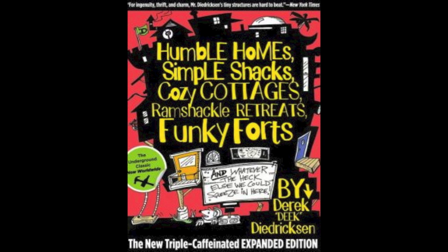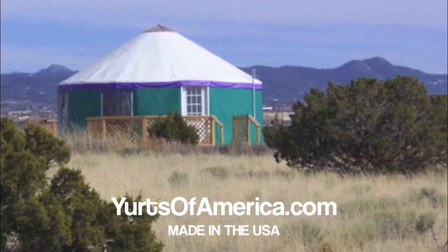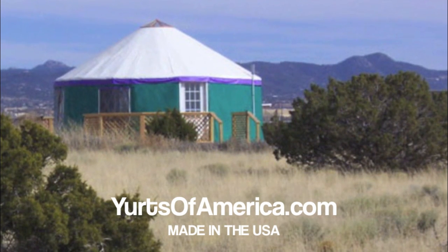I'm Derek Diedrichson, author of Humble Home, Simple Shacks, available on Amazon.com. Also, thanks to YurtsofAmerica.com. They spread the word on many of our videos — good friends of ours, YurtsofAmerica.com.